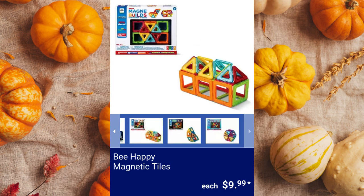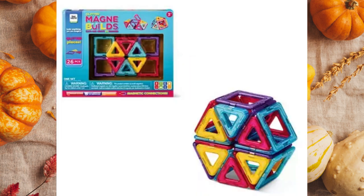Be Happy Magnetic Tiles. These are meant to promote problem-solving, hand-to-eye coordination, and imagination building. The MagnaBuilds have 26 pieces to create a 3-dimensional design, and the Click Stick Set has 400 pieces available in glow in the dark or glitter for $9.99.